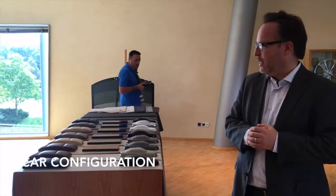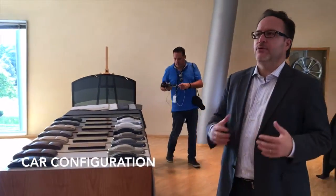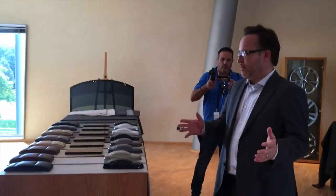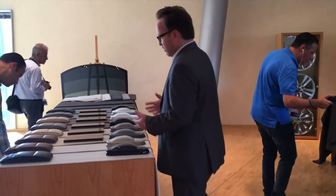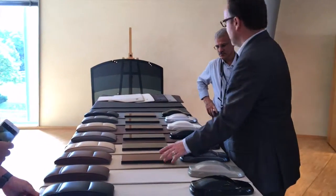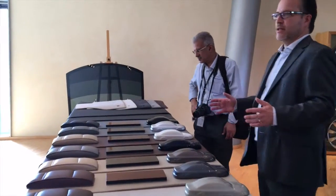You want a car, so you come to this place and configure it here. In Germany, it's often the woman who decides about the interior. So you're here with your family and you can choose the right leather, the right color, check if it all matches — and you can spend hours and hours here in this room.